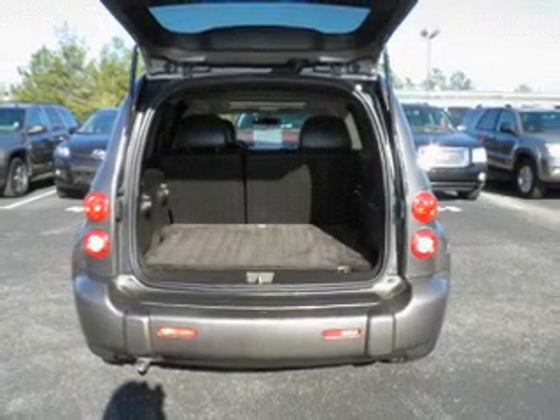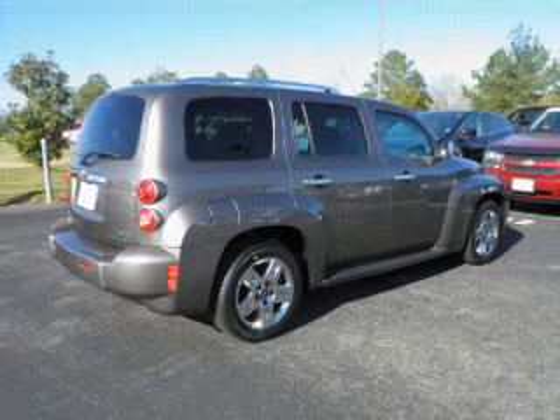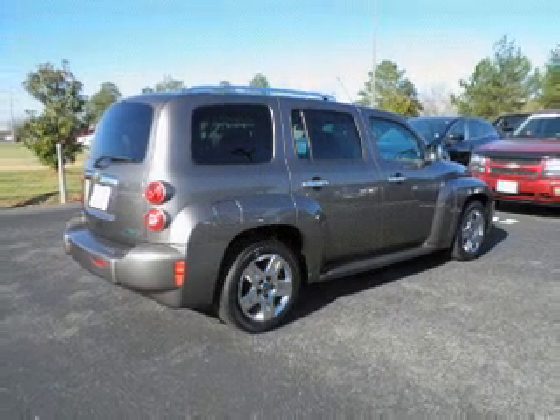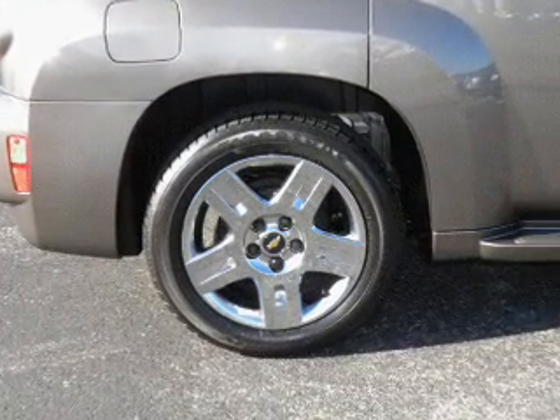Stand out from the crowd with premium wheels. Brake safely with the anti-lock braking system. Heated seats make cold weather driving more endurable. Let the sunshine in with a sunroof. Our website offers more information on all of our vehicles.